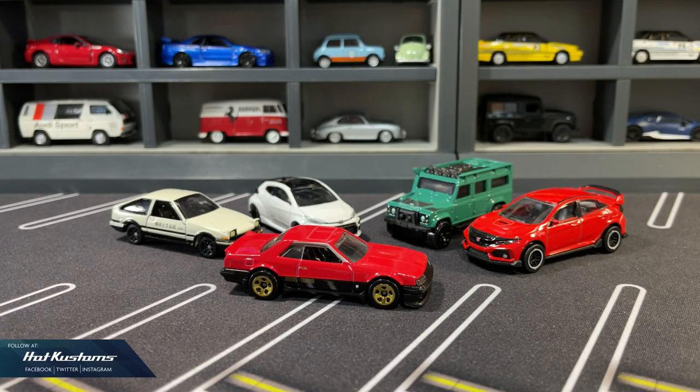Today's discussion is about every 1/64 mini car category in my collection. I have received several requests to do a mini car comparison from different categories, such as mid-range versus premium. In this video, I categorize my collection into three different categories: mainline, mid-range, and also premium.